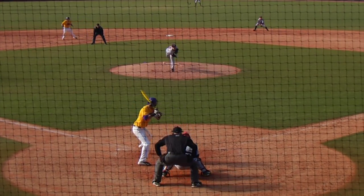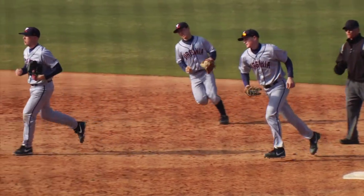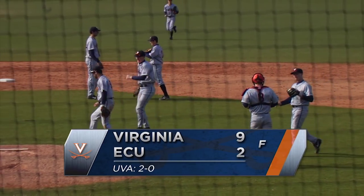As Derek Casey comes set, the 2-2 pitch, swung on, grounded right side. Pavin Smith fields it. He will flip to Casey covering first, and Virginia wins it by a 9-2 final and have claimed this weekend series to open up the season at East Carolina.